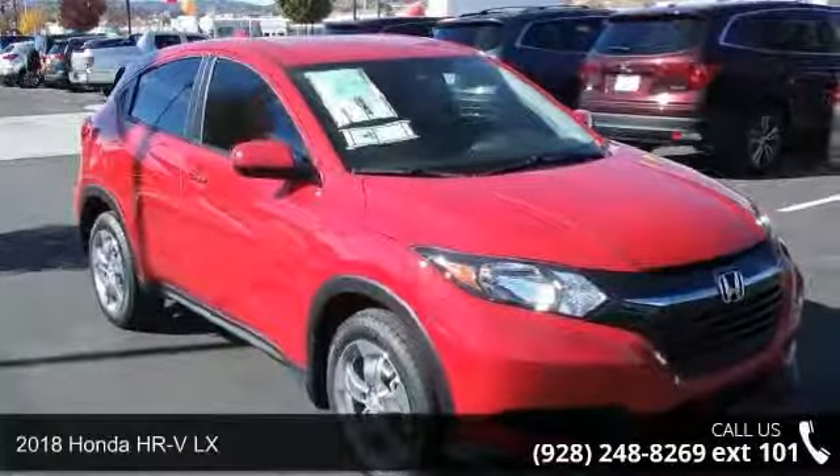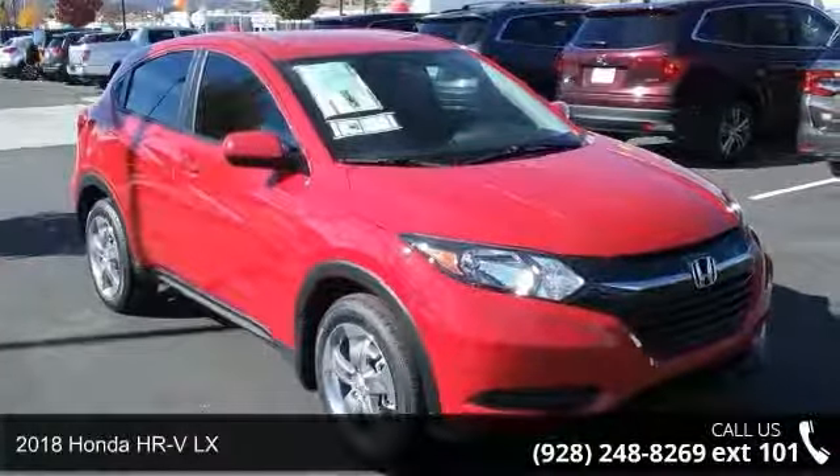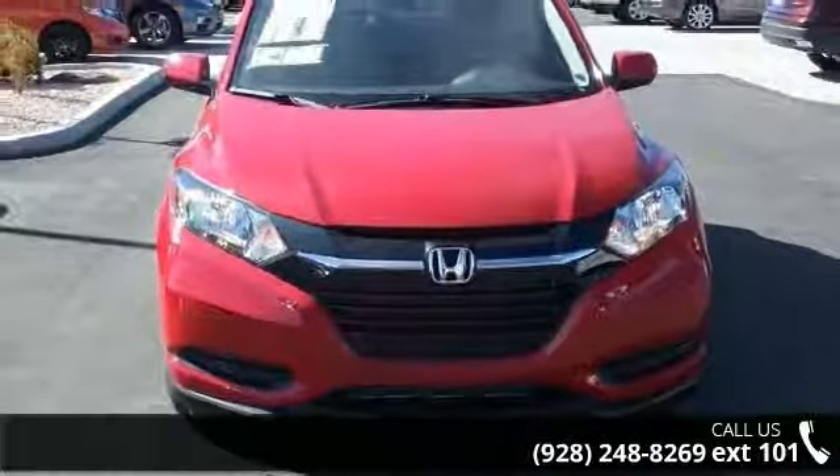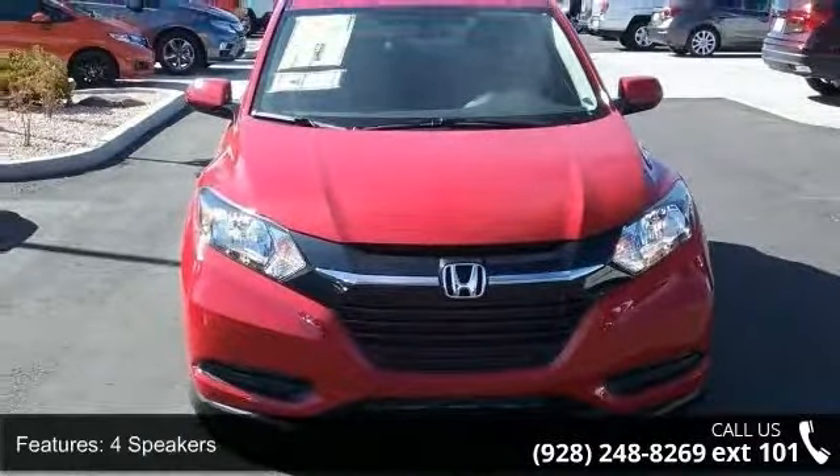Step into the 2018 Honda HR-V LX. If you are looking for an automobile with great features, look no further. Enjoy these notable features: